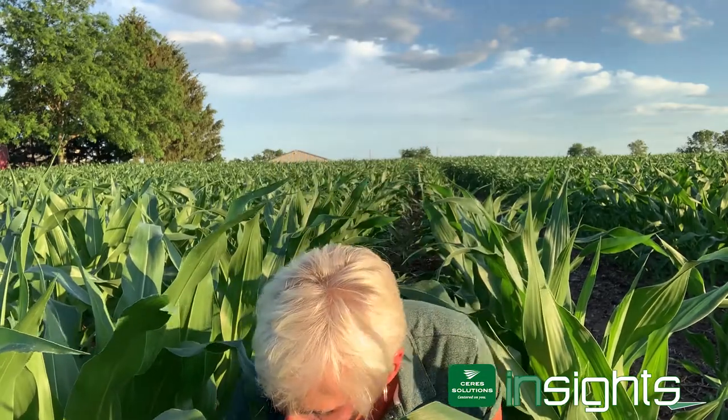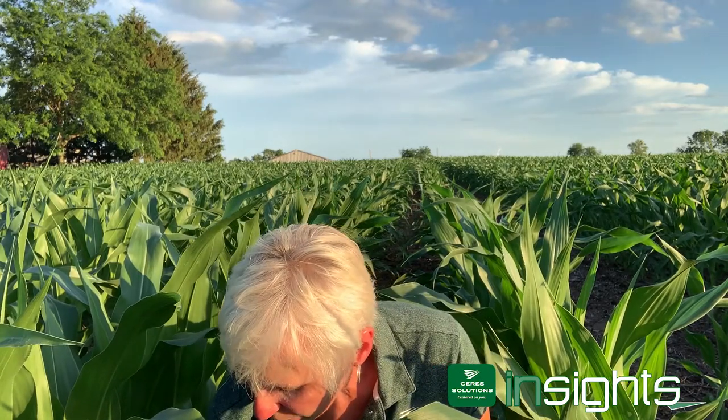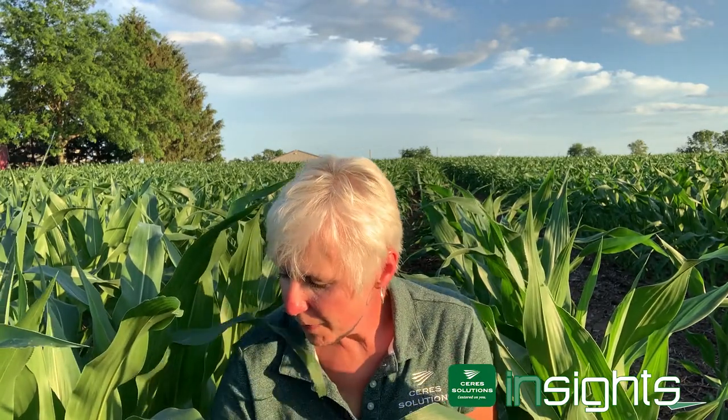So how do you go ahead and stage that crop? We actually look at the base of the plant — and I know you can't see this — but you start with the first rounded leaf and then you count every leaf with a collar up to the top of the plant until you don't see any more collars. This one happens to be V8, which is right at the stage. As we get to V9, we're going to want to stop applications with those herbicides.